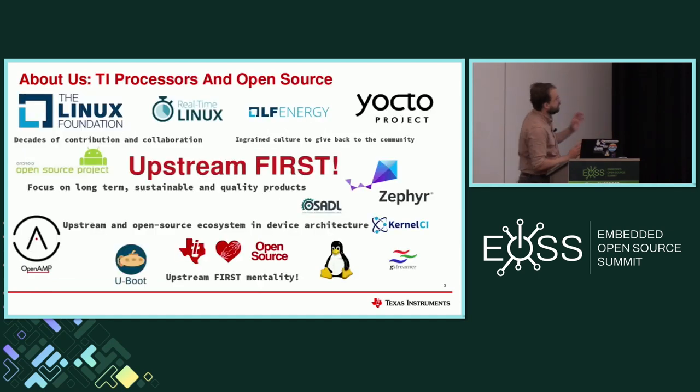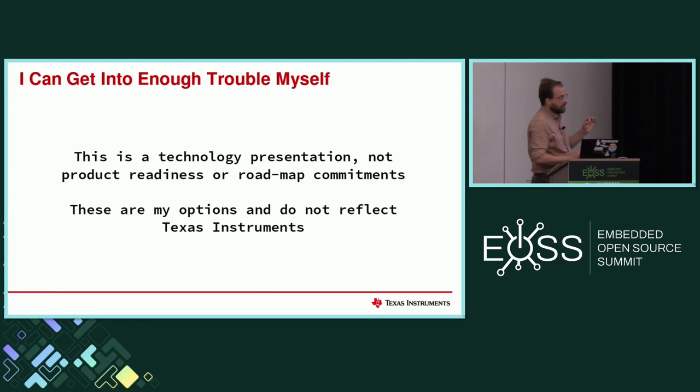Before I begin, I wanted to thank TI. I am very fortunate to work with a company that understands true open source and not just how to put that on marketing material. It allows me to attend these conferences and do everything I get to do here. I am very good at getting myself into trouble, so please don't use anything in here to get me in trouble.